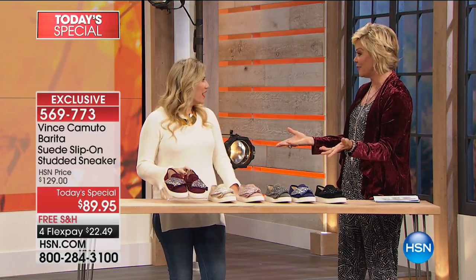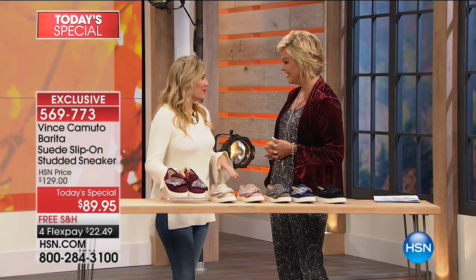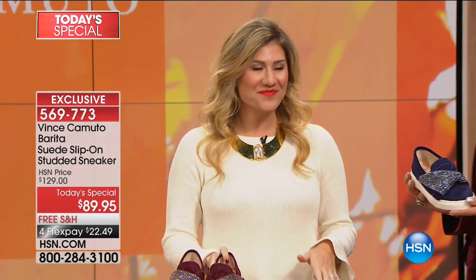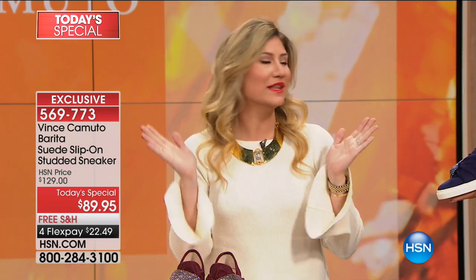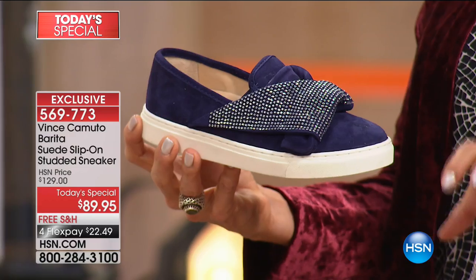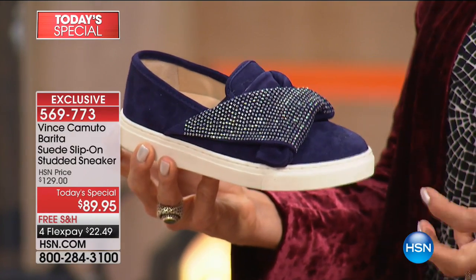That's exactly right. We have never done a sneaker before. I cannot believe we waited this long. But it's the perfect time — it's all about the sneaker right now. A style like this makes it that 30-second outfit that really makes it easier to get out the door in the morning. And this is the kind of sneaker — sneakers can sometimes sound limiting and just sporty or athletic.